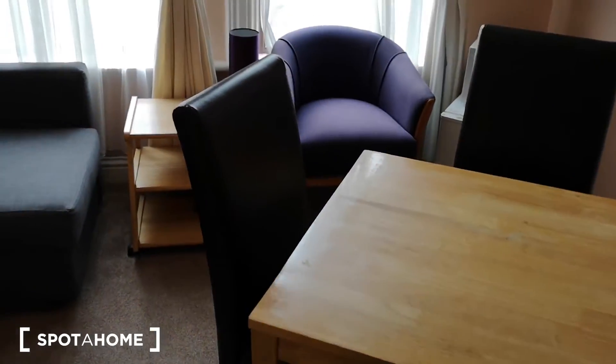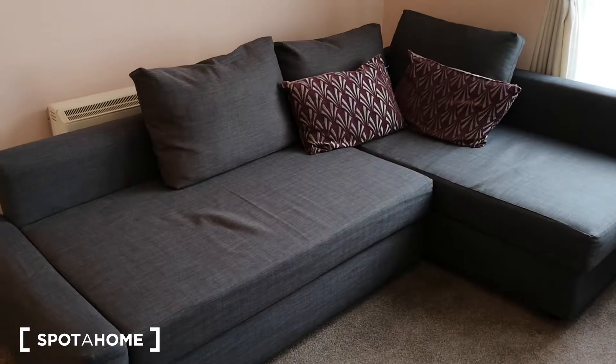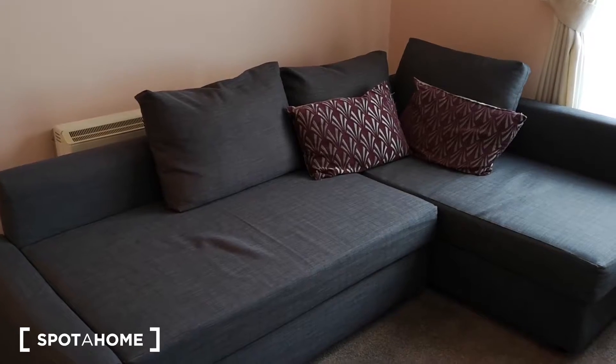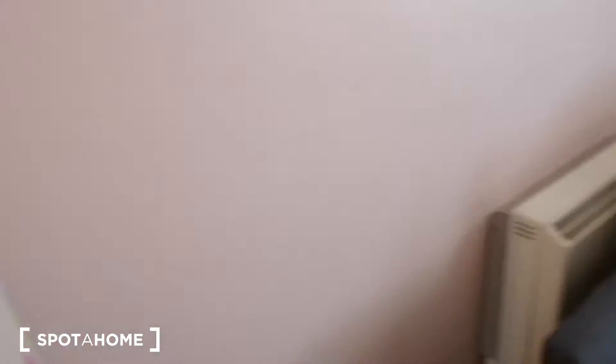Got the dining table, lovely purple chair, and the L-shaped couch. I'm quite sure that this folds out or can just be used as a bed as well. It's a very nice living room.